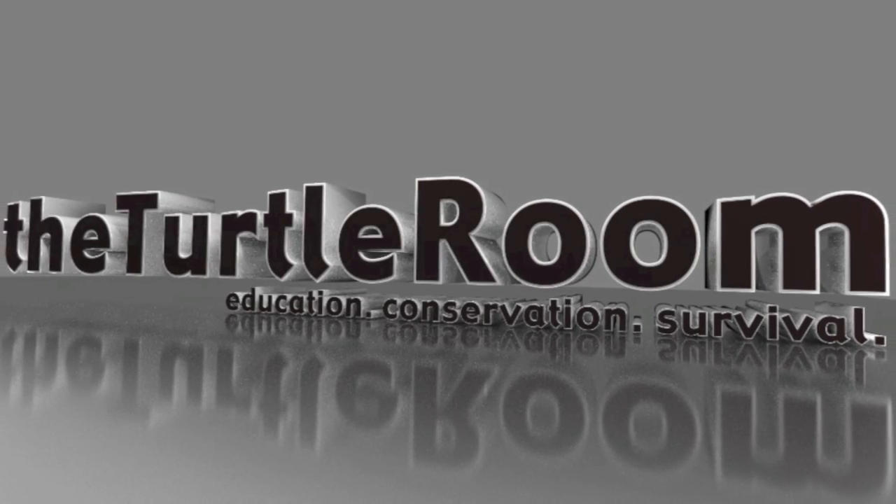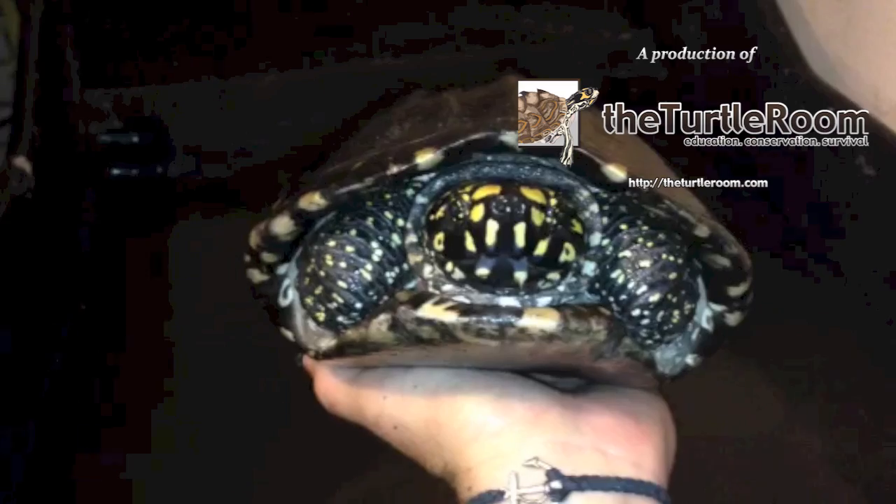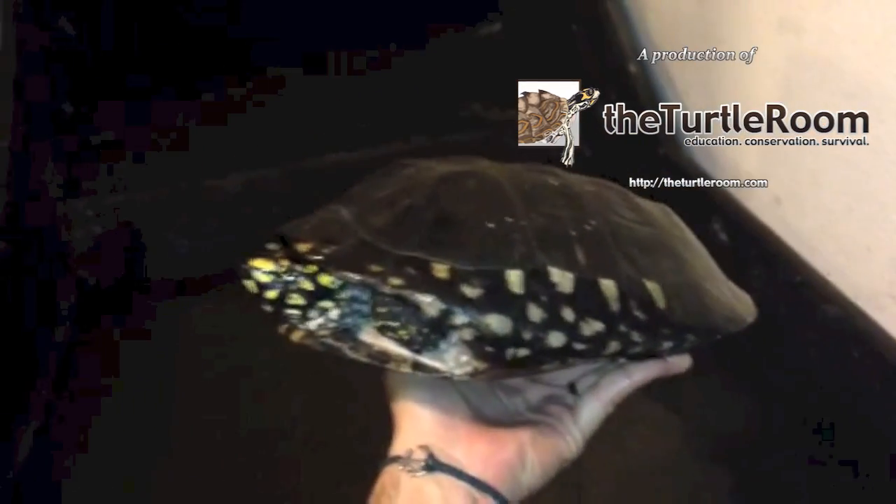The Turtle Room. Education. Conservation. Survival. Hello everyone, this is Anthony from theturtleroom.com.